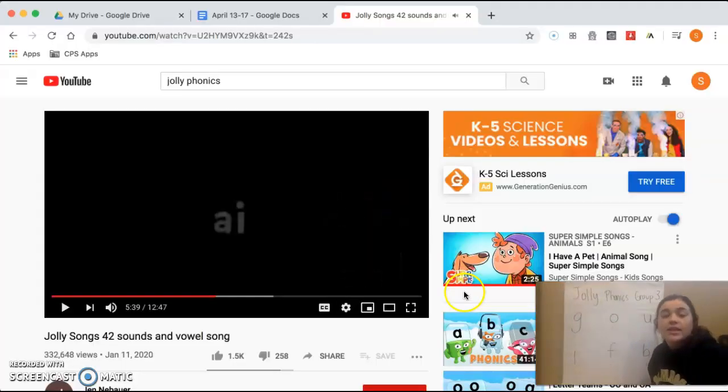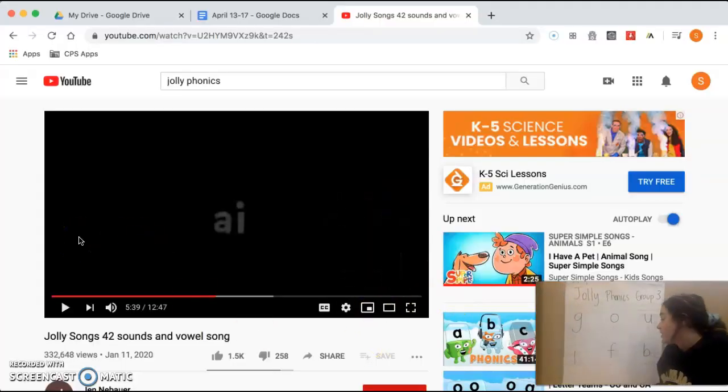All right, my friends. That is it for our Jolly Phonics songs today. I will see you guys later. Thanks for joining. Bye-bye.